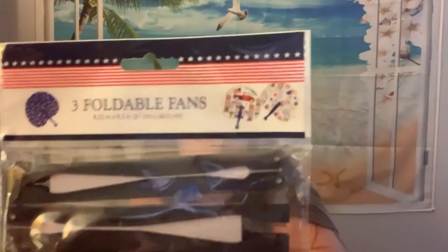These are foldable fans — they're a little hard to see. One has ice cream treats and popsicles, one has stars, and one has the same print as the hot dog trays and paper trays. They're really cute for the Fourth of July. I live in Nebraska and it is super hot with ridiculous humidity, so these are nice to have.